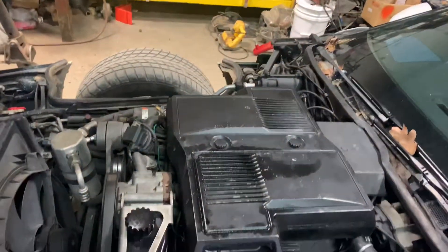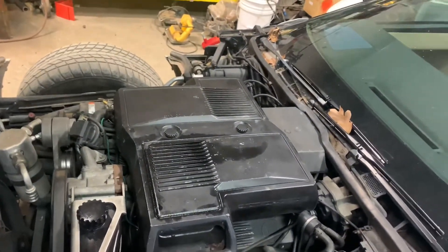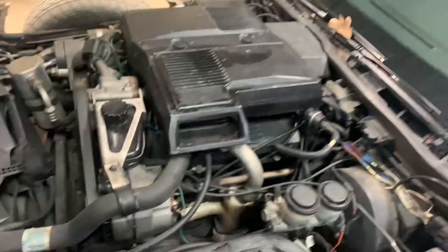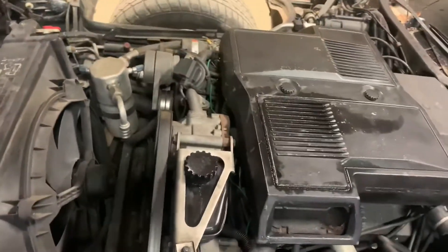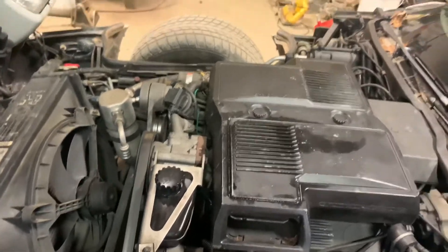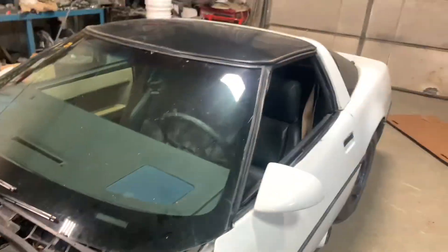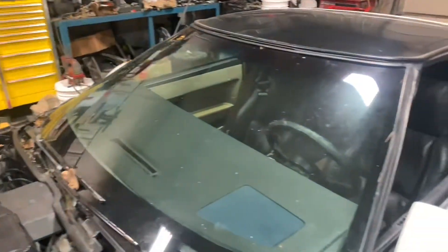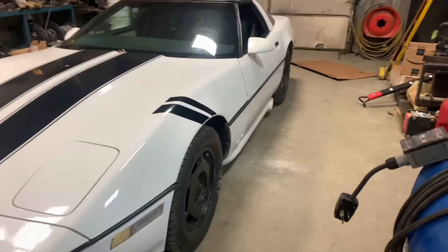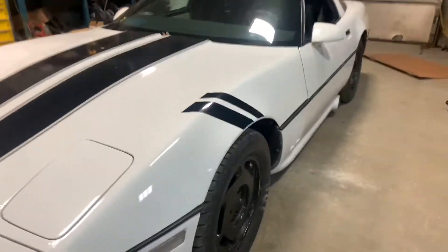I do have an air conditioning delete kit because right now it's not working. I kind of want to build a track car out of it, to be honest. Unfortunately, we have a smog pump which I really don't want to deal with. But other than that, it's going to be a solid car. I'm thinking if I can get everything to run correctly, I may throw some wheels on it. I would like to lower it and get rid of this gap.